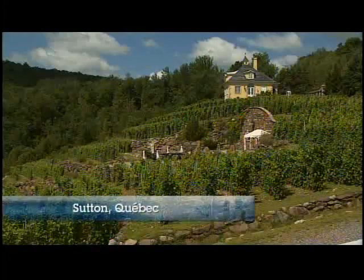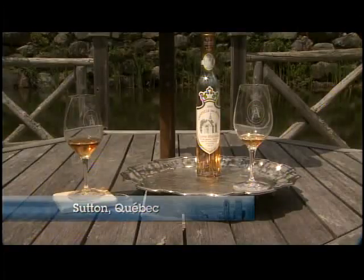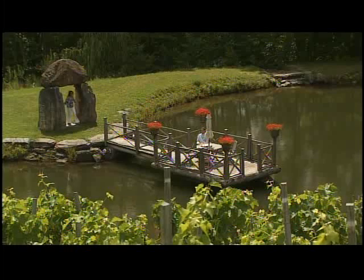Today we're at Chapelle St. Agnes in Sutton, Quebec, but being here you feel like you're in a vineyard in some part of Europe. What they specialize in is called ice wine. John Antony is one of the directors here. He's going to explain to us the process of making ice wine, and later his mother Henrietta is going to talk to us about her vision and how her dream became a reality.